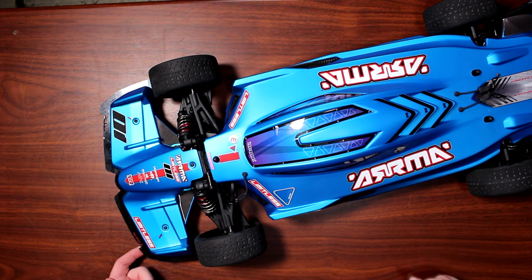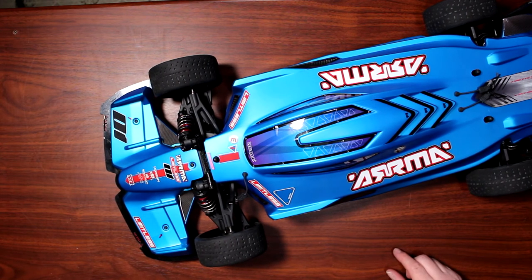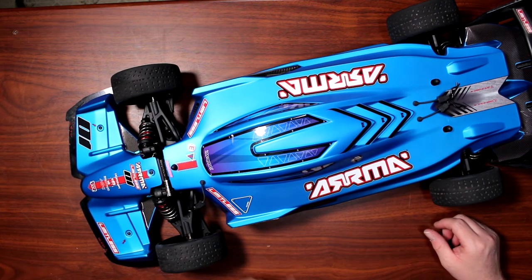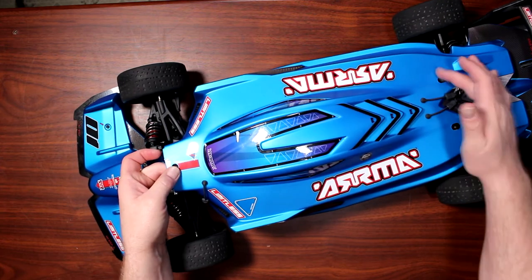I do have a video on my channel just ripping it in front of the Great Hobbies Ottawa store — it's a beast, it's fun. Let's open the cab and show what's inside. You do have three body clips, one, two, three.